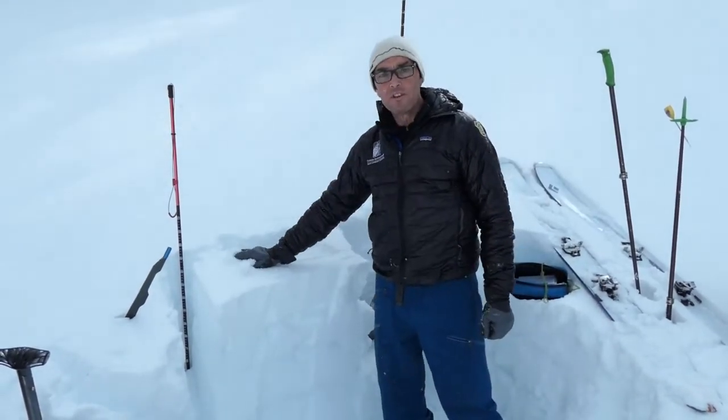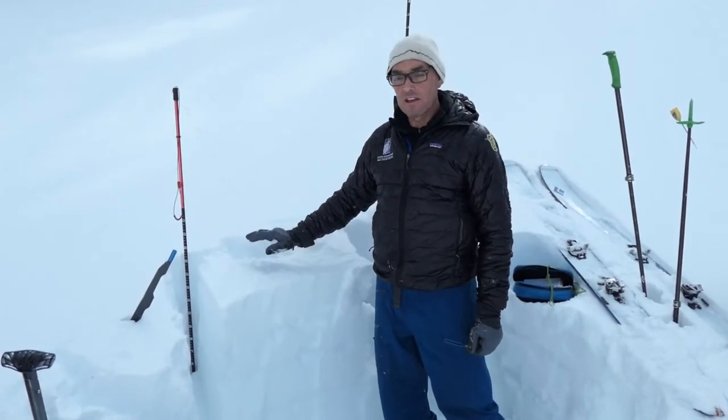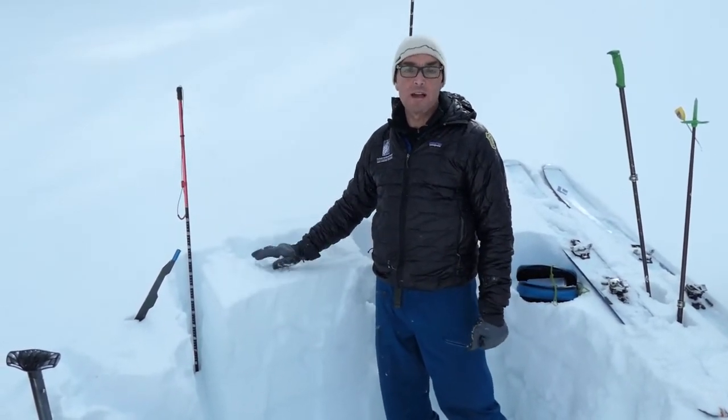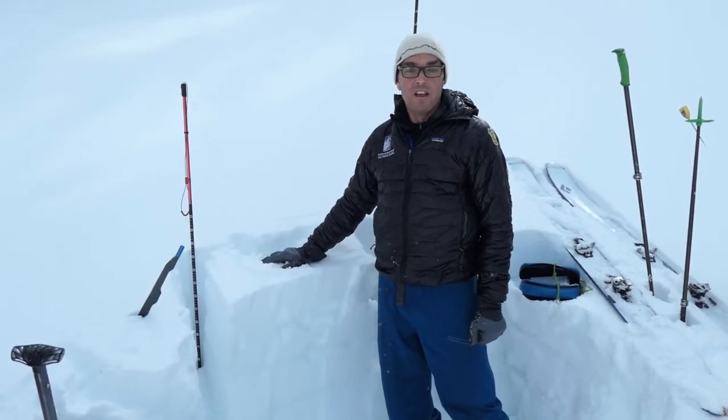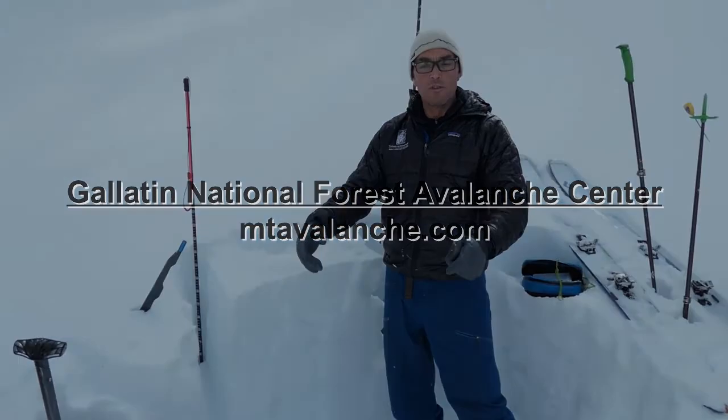Up towards the ridge tops we have almost two feet of new snow. It's been relatively calm, but that may change, and if it does we're going to expect to see some wind slabs which will be pretty touchy. So even though things are looking pretty good here right now, we've got some concerns moving into the future.